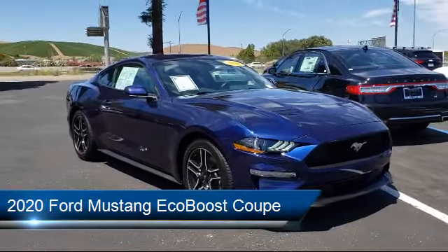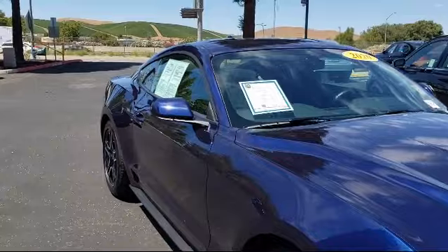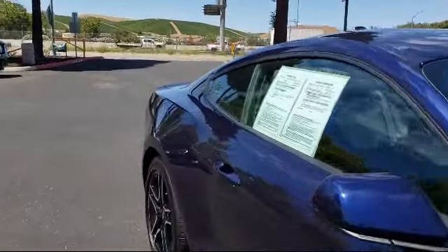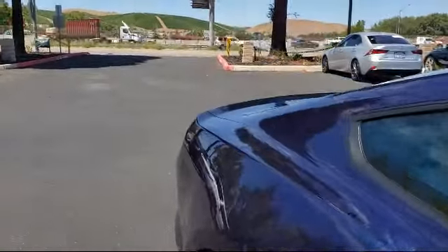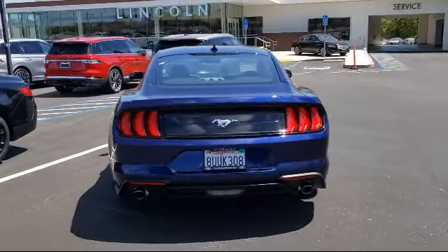It comes equipped with rear view camera, dual front side impact airbags, fully automatic headlights, dual zone automatic temperature control, and a tire pressure monitoring system.